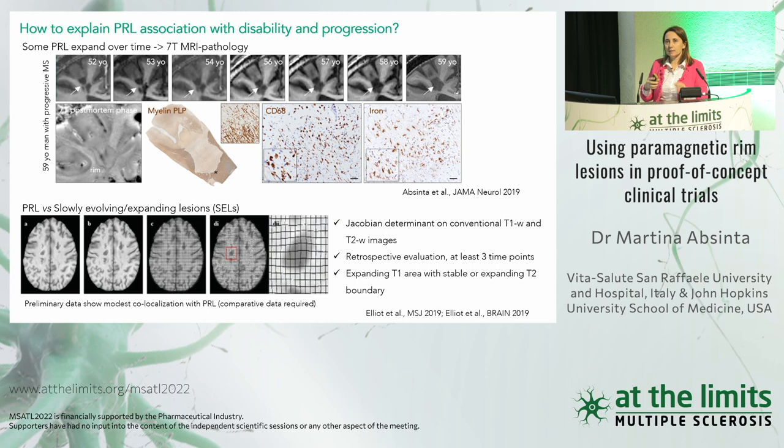Another related biomarker evaluating lesion volume change over time is the slowly expanding lesion (SEL). SELs implement a Jacobian determinant on conventional T1 and T2-weighted sequences — no susceptibility needed. This biomarker looks purely at lesion volumetric changes. We are working to understand the overlap between PRLs and SELs, as they may express different features of chronic inflammation. So far one preliminary unpublished study shows modest co-localization.